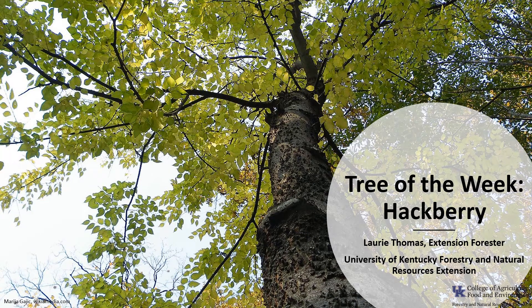I'm Laurie Thomas with the University of Kentucky Forestry and Natural Resources Extension, and I'm here with the tree of the week: the Hackberry.